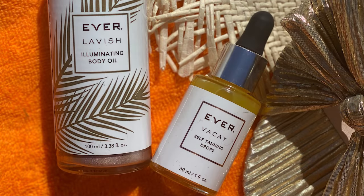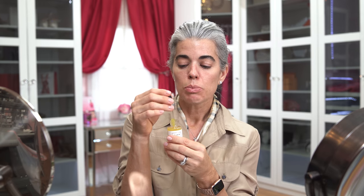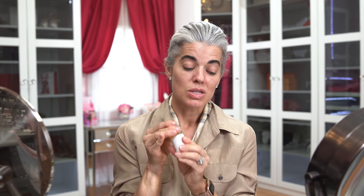If you don't want to self-tan, Ever has a product called Vacay Self Tanning Drops that just came back into stock. You just put a couple drops into your moisturizer depending on how much color you want — it's gradual. You can do it on your face, neck, décolleté, whatever you want. It's a really great thing. I actually just bought five more of these because I have to have a little arsenal of them. Maybe a little giveaway soon.